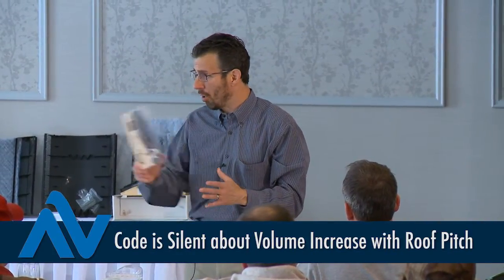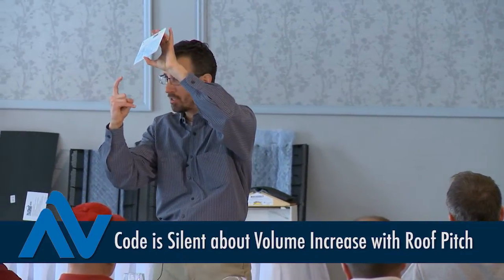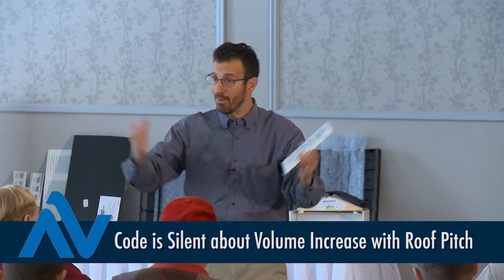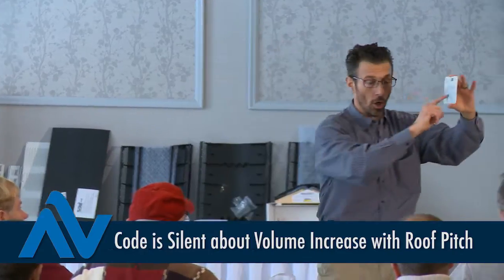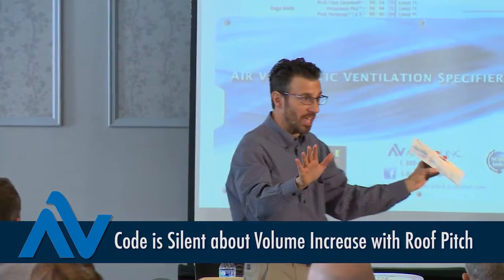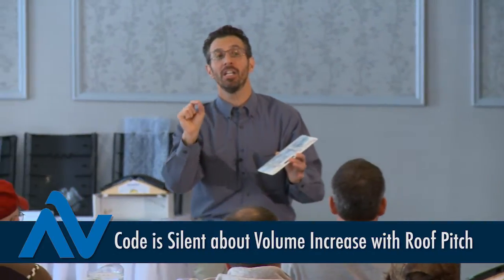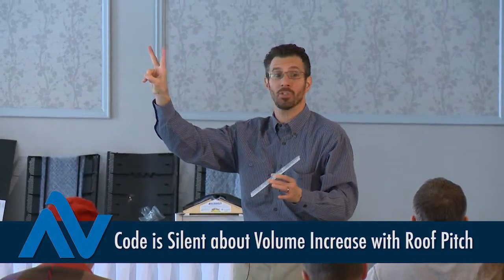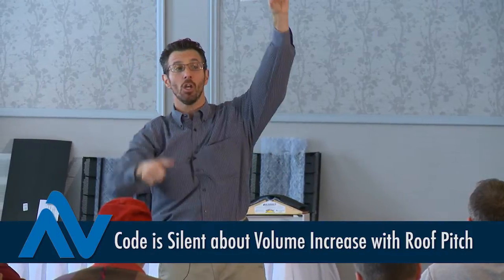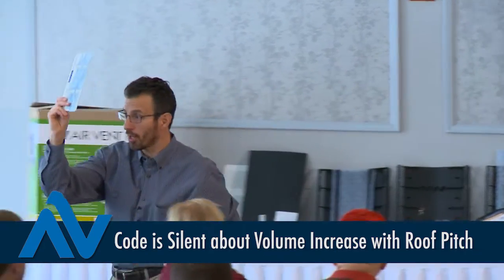Currently, code despite its every three-year cycle still remains silent about the volume of an attic — it's all based on square footage. We give you three roof pitch choices, because as the volume of an attic increases, the amount of ventilation required is affected. Up to 6/12 roof pitch, the number is 1 over 150, half high and half low. 7/12 to 10/12, we bump it up by 20 percent. 11/12 pitch and steeper, we increase it by 30 percent. This is in the slide chart — we'll give everyone one on the way out.